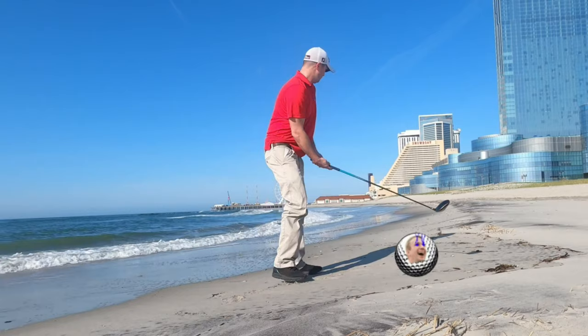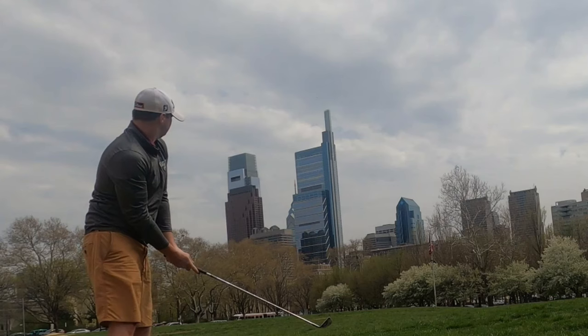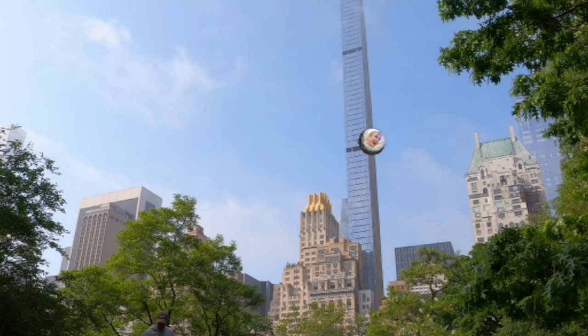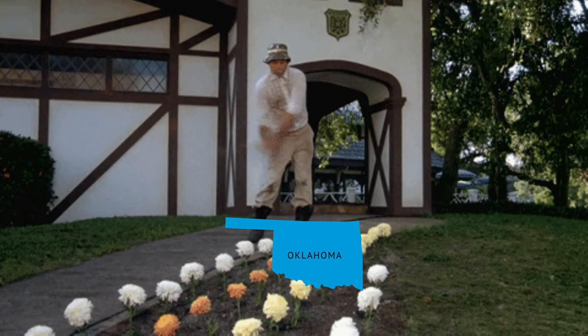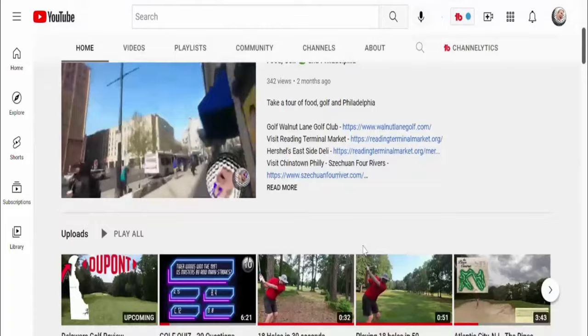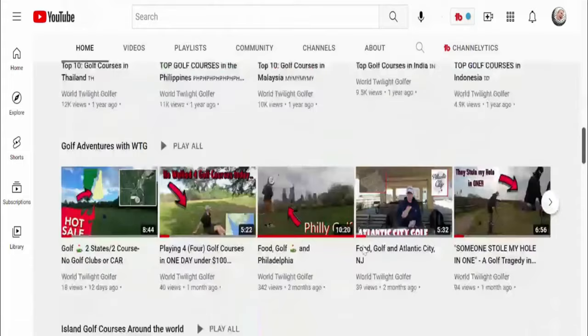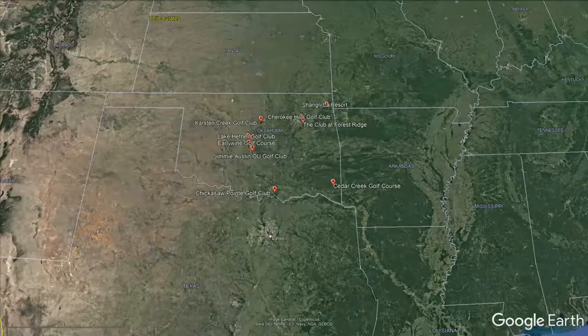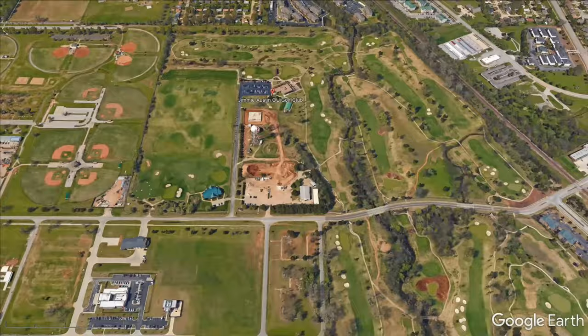The state of Oklahoma has 250 golf courses to choose from as of 2022, and we looked at them all to bring you the top 10 public golf courses throughout the state. Our channel covers all the public golf courses in each state and the top golf courses in every country, along with a lot of other golf-related activities. This list is constantly changing, so keep a lookout for updates.